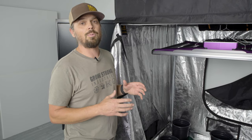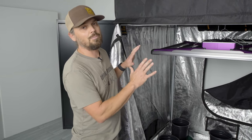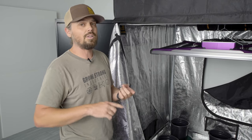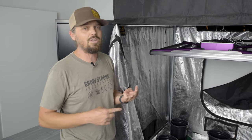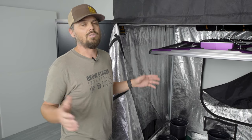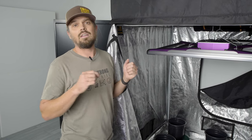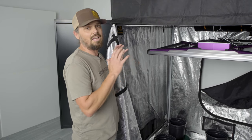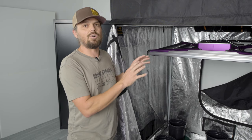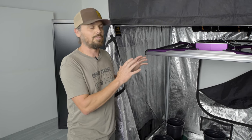As with all Super Closet systems, this comes with everything you need to start growing. It comes with nutrients, a TDS meter, a pH kit, net trellises — absolutely everything you need. So you don't have to go to the store and keep researching and buying other things. We get it all into one nice clean package to make your life easy and make growing that much more simple.